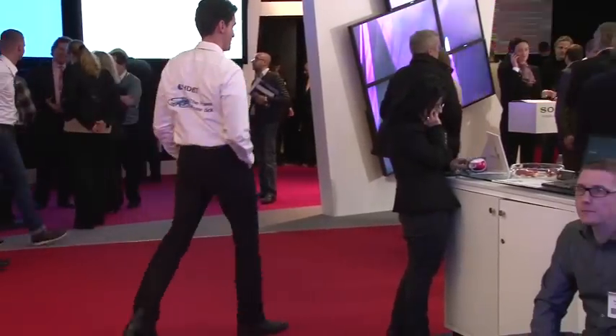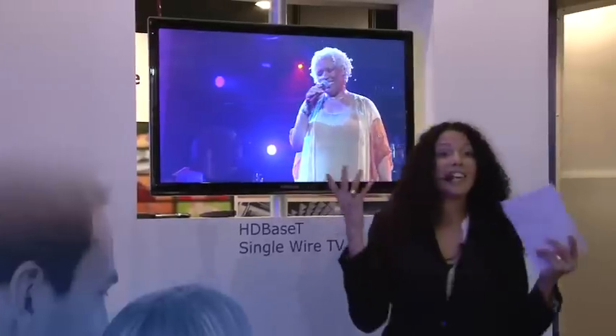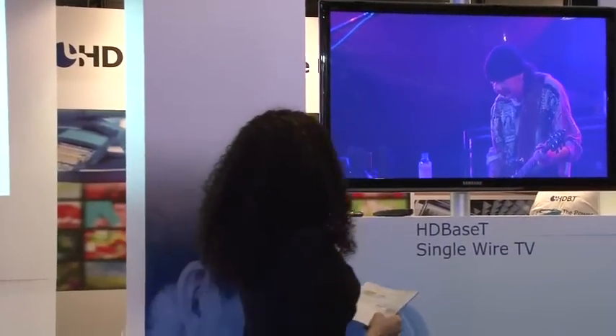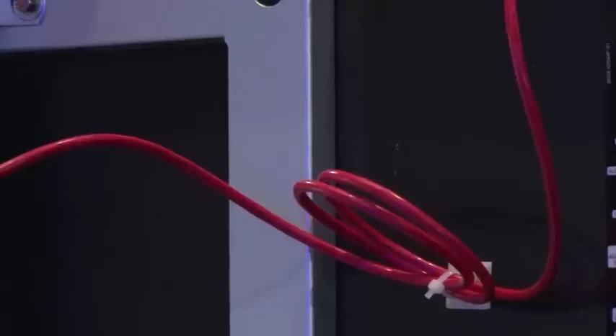Get ready to enjoy your new HDBaseT home theater. The multi-zone media center supports and is integrated with HDBaseT technology, so it sends its 5-play feature set — which I just mentioned — to this projector right over here and to this single-wire TV. As I said, it's connected using only one cable.